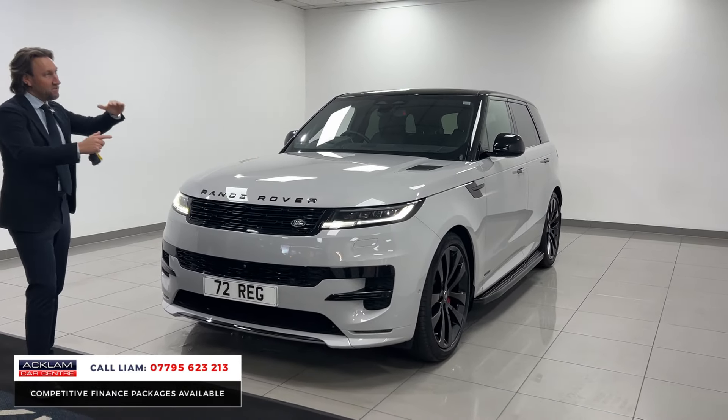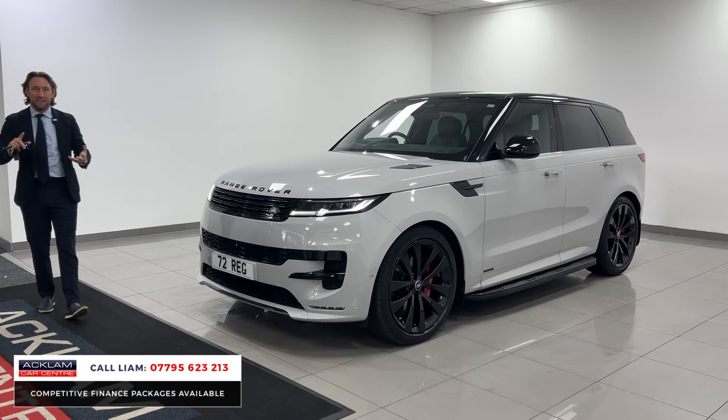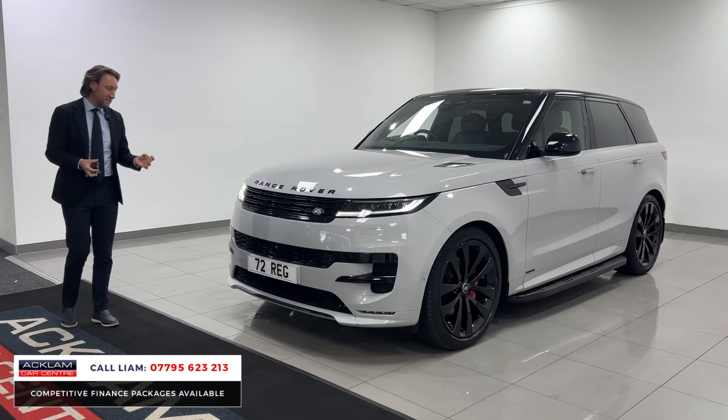What does the Autobiography give you? A completely different interior — Alcantara roof lining, extended leather, better seats, heads-up display, heated and cooled seats, massage seats. The spec is tremendous.